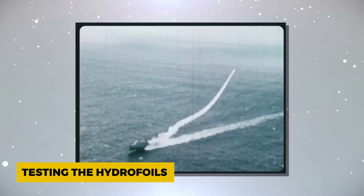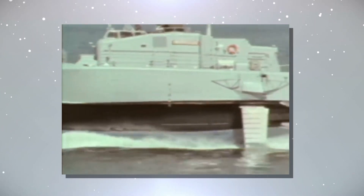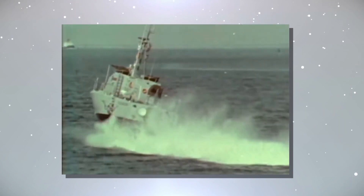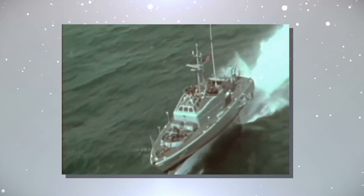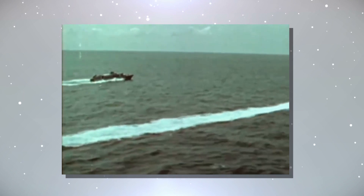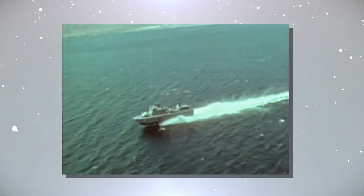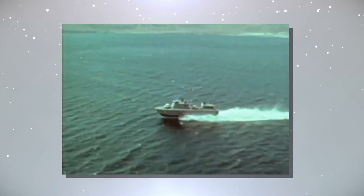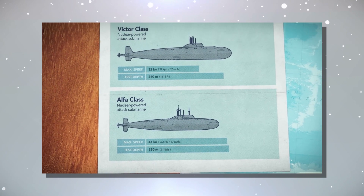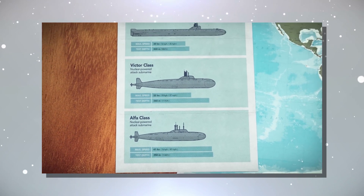Thorough testing was essential before deploying hydrofoils like the Plainview to counter the Soviet threat. These vessels were meant to operate in the open ocean, facing severe storms and rough seas. The testing process involved subjecting them to various challenging conditions, evaluating their performance and assessing their combat potential. These hydrofoils, with unique elements from the aviation realm, represented a departure from traditional naval technology. The Plainview, the most ambitious among the experimental ships, played a pivotal role in shaping large ocean-going hydrofoil development, offering valuable insights into their potential as a solution to the Soviet submarine threat.